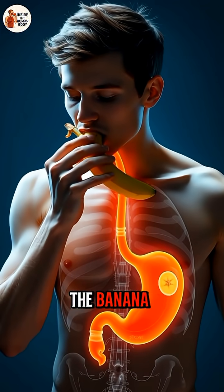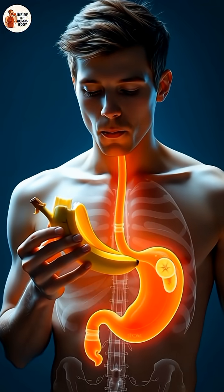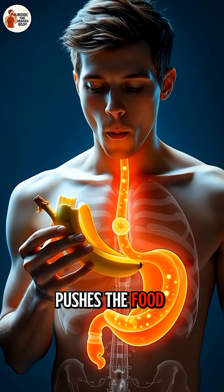As he swallows, the banana travels smoothly down the esophagus through a wave-like motion called peristalsis. This motion pushes the food toward the stomach.